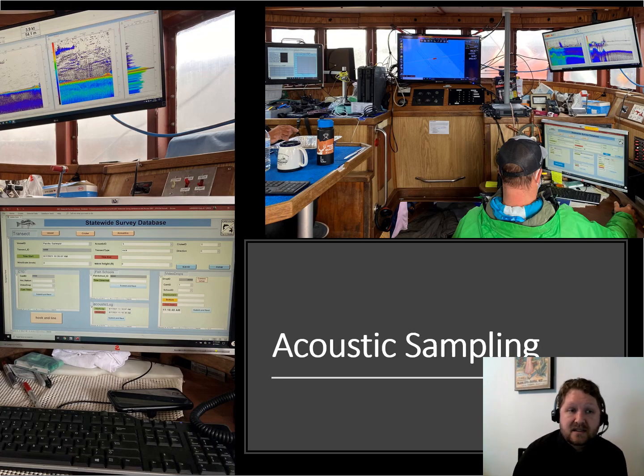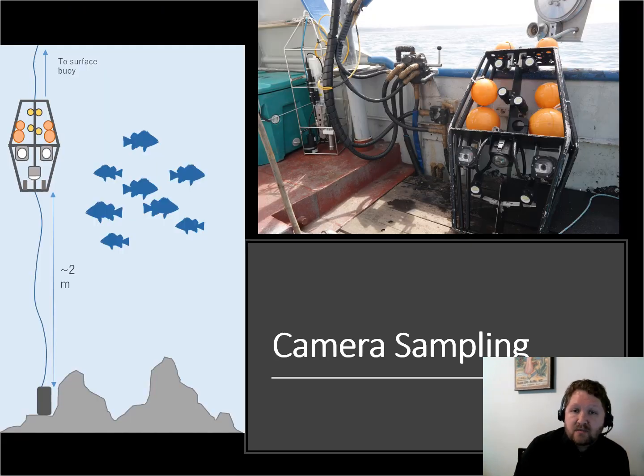This is our main thing — this is an acoustic survey. This is kind of our wheelhouse, where we spent all of our days looking at data. You can see acoustics in the top right, a database we were using in real time, our navigation in the center, and our CTD on the top — all sent up to the wheelhouse so the captain could see things. Here's that camera system: we haul it using a commercial crab block, and it floats up about two meters off the bottom into the schools of fish that we identify and target using the acoustics.